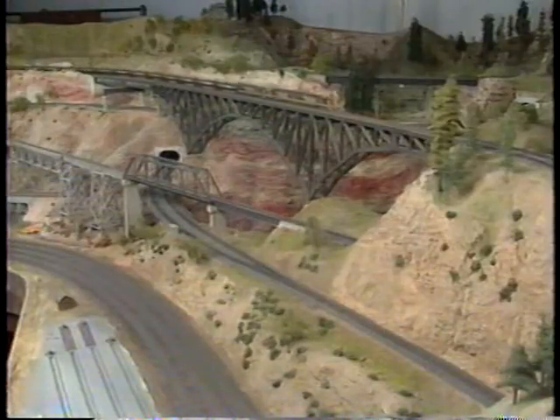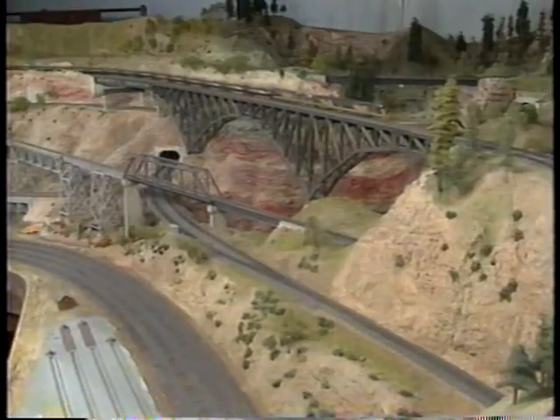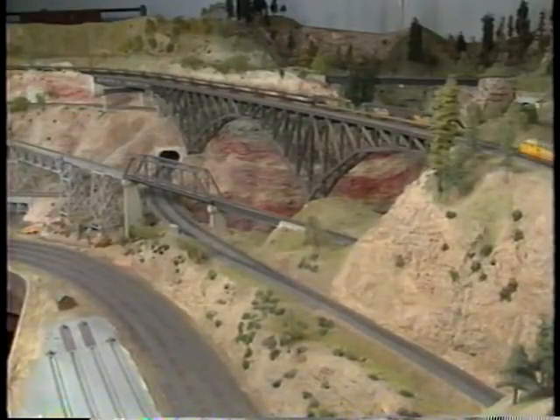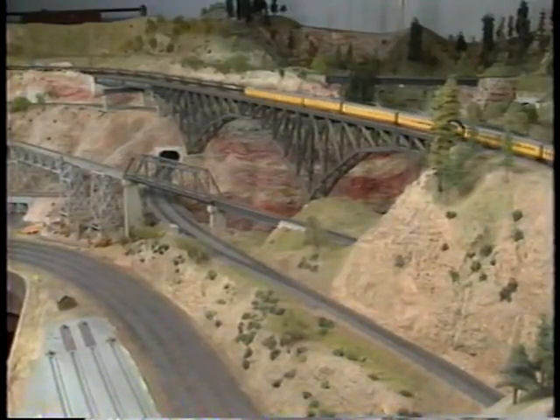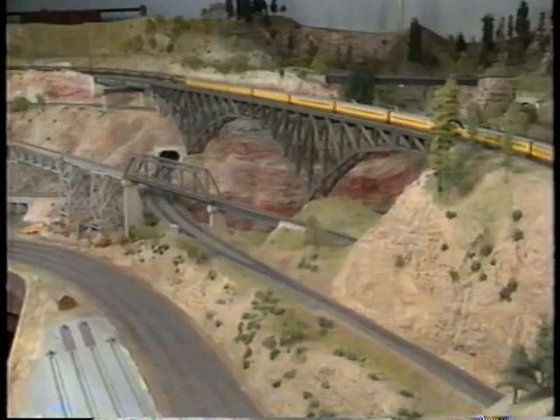Today, we're going to ride the rails of the Sierra Pacific Lines from Alhambra to Zion. We'll be joining the crew of the unit tank train as it makes its run to the port city of Zion. There, the tank cars will be loaded with crude oil to be delivered to the inland refineries.